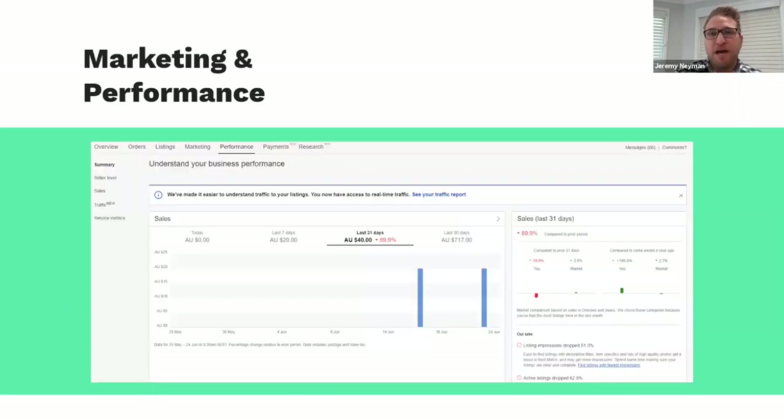The marketing and performance tab provides a whole range of insights to really accelerate your growth. We'll touch on the marketing components a little later, but essentially it allows you to run promotions through promoted listings, and also gives you performance stats about your listings — looking at traffic and service metrics related to your particular store. It's a really good way to see how your listings are performing and how you're performing as a seller overall on the platform.